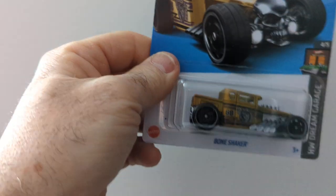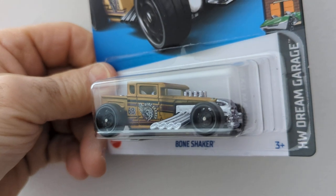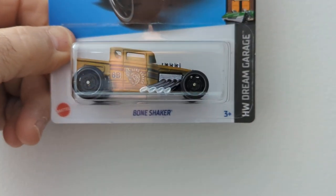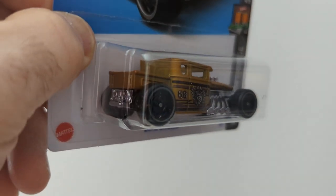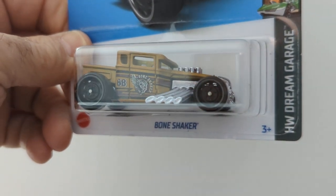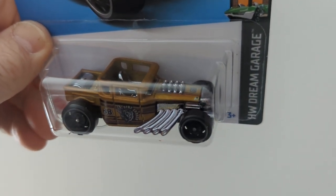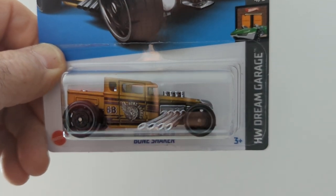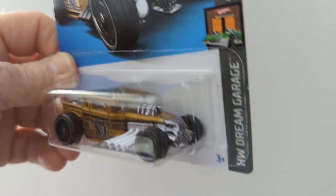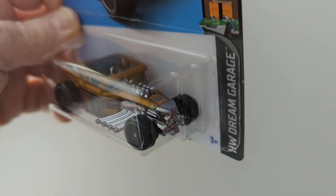Here is the Bone Shaker. That's a really nice rig, that is a sharp little car. I don't have a whole lot of Bone Shakers — I think I probably got three or four, different variations. That is nice — look at that chrome skull, that's really nice looking.